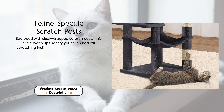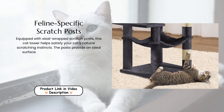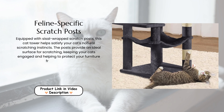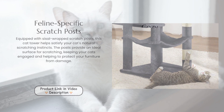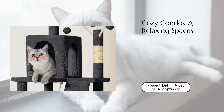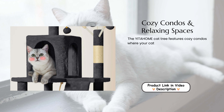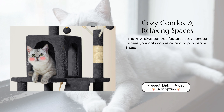Feline-specific scratch posts. Equipped with sisal-wrapped scratch posts, this cat tower helps satisfy your cat's natural scratching instincts. The posts provide an ideal surface for scratching, keeping your cats engaged and helping to protect your furniture from damage.